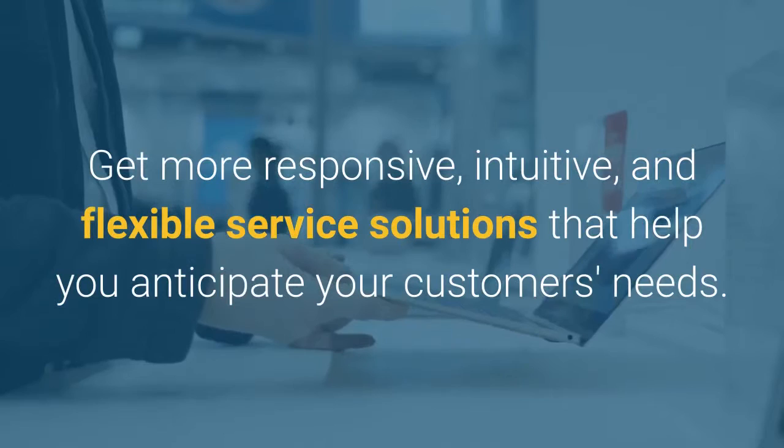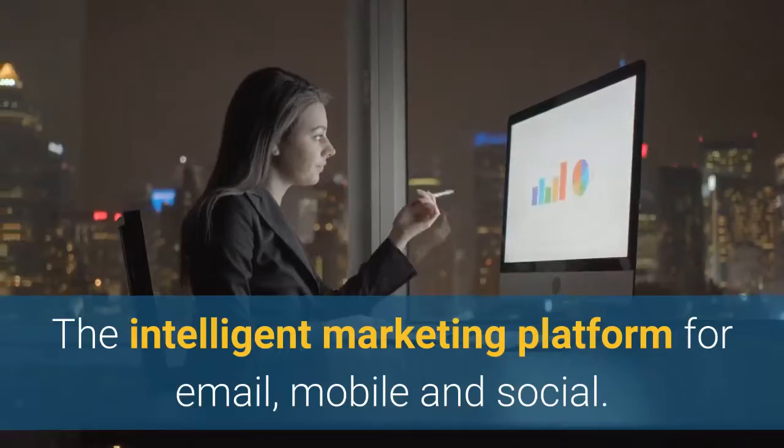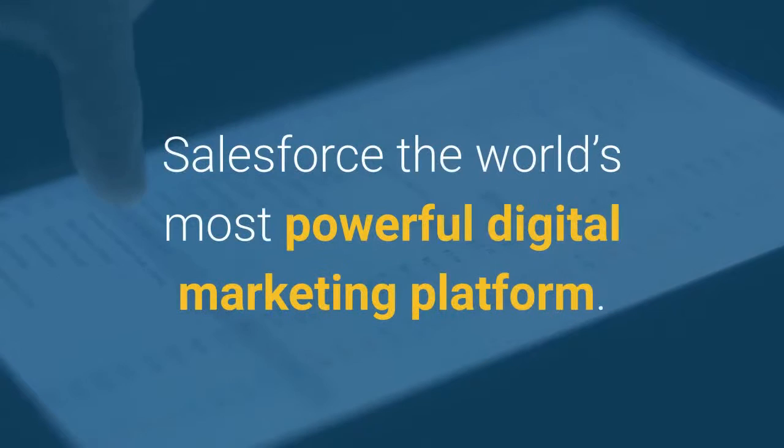Improve your marketing by using Salesforce — the intelligent marketing platform for email, mobile, and social, as well as digital advertising and a data management platform, DMP. Build one-to-one customer journeys with Marketing Cloud. Salesforce: the world's most powerful digital marketing platform.